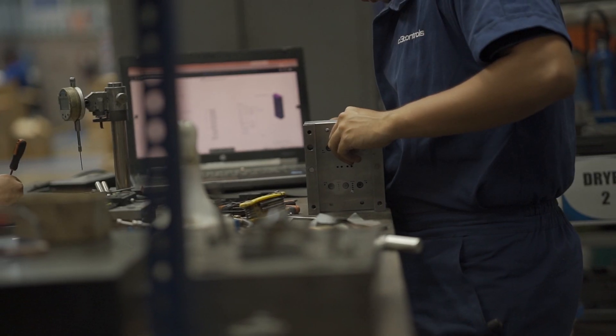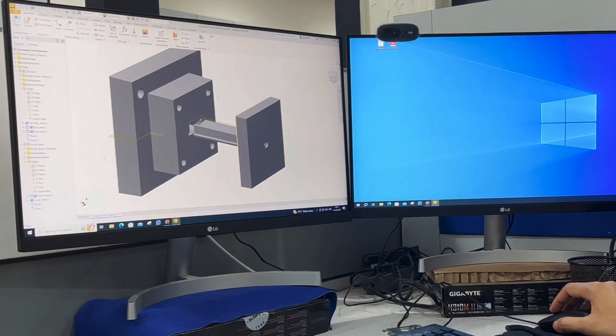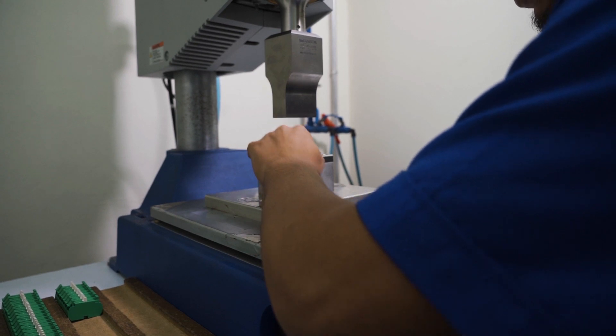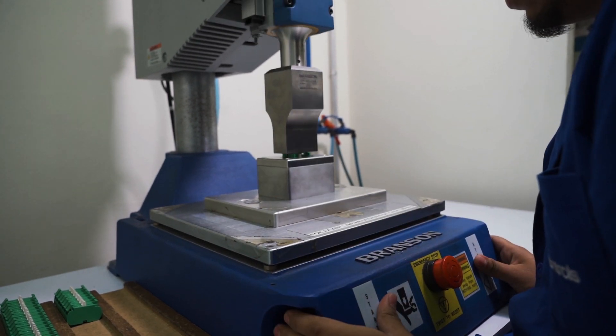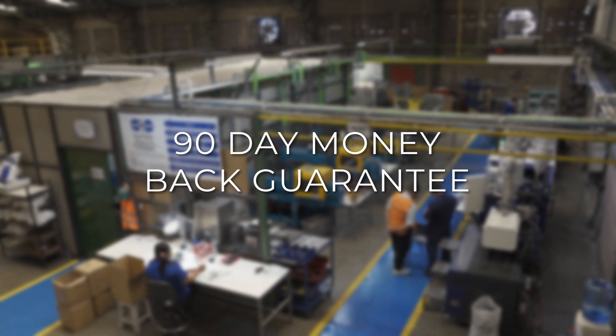Our commitment to quality is unwavering. Each of our products is meticulously designed, engineered, and built to deliver the utmost in craftsmanship. That's why we confidently back them up with a lifetime warranty and a 90-day money-back guarantee.